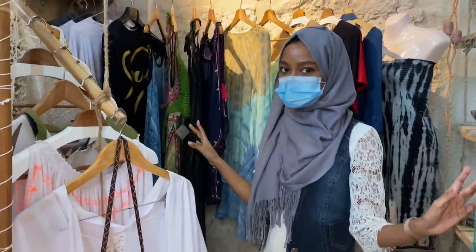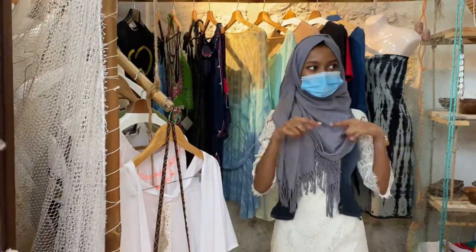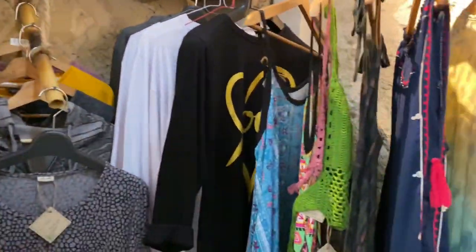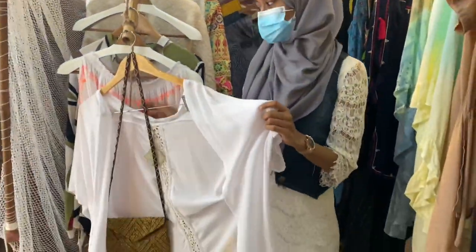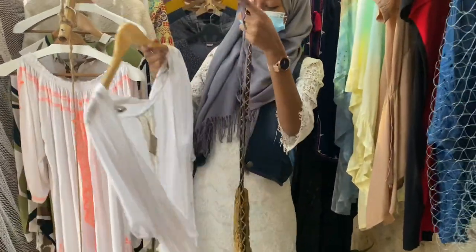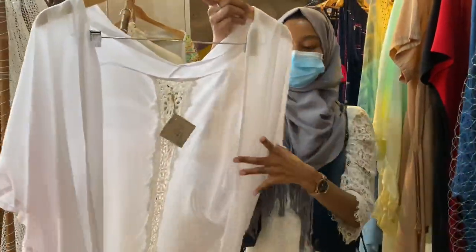Now I'm going to show you my most favorite spot in this entire shop — the clothing section. Look at this: this is my most favorite one. I'm totally blown away because this is a really beautiful cardigan, and it is definitely all handmade.